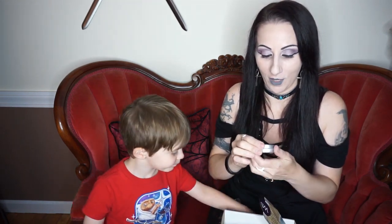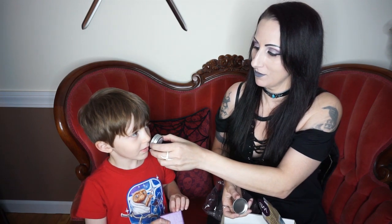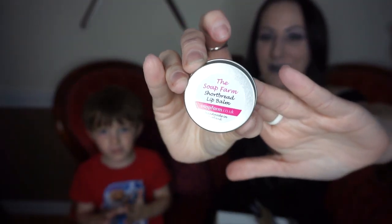The Soap Farm shortbread lip balm. Let's smell this — mmm, that smells good, it smells like cookies! You wanna put some on your lips? Come here, let me put it on you — it's like chapstick. Oh my god, it's just a little tin of lip gloss. It actually smells pretty good, it does smell like shortbread.